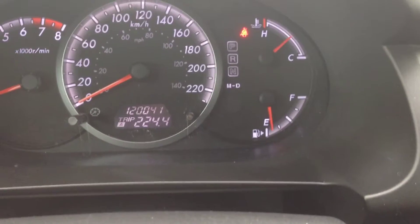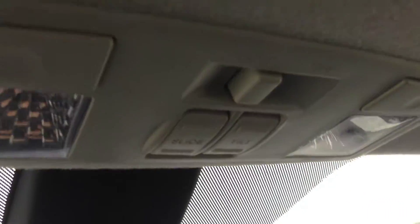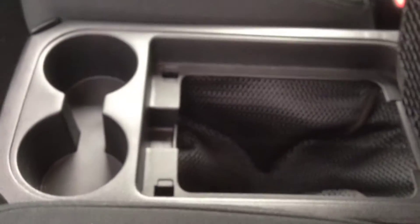This comes with a power tilt sliding sunroof — the controls are right here above the rearview mirror. We have a large light area here in the back, two bucket seats in the second row, rear vents, power rear windows, and a center seat with cup holders and a storage bin.